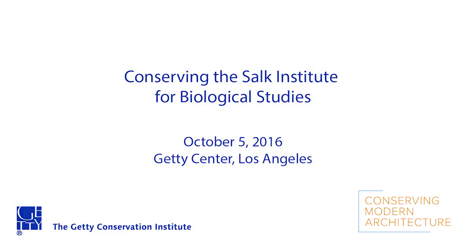Good evening and welcome to the Getty on this beautiful autumnal evening. I'm the director of the Getty Conservation Institute and it's my great pleasure to welcome you here tonight. The Conservation Institute, or the GCI as we call it, works around the world to improve and advance the practice of conservation. We work with professionals from many different places on works of art, buildings, archaeology and sites and places.